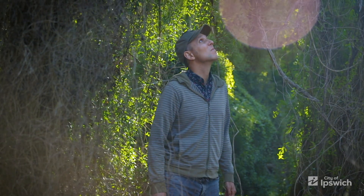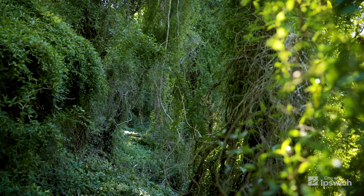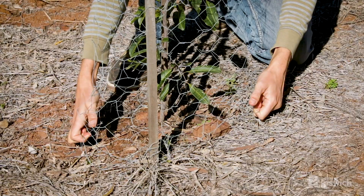This property was originally covered in a really dry thick type of rainforest called vinescrub. In the late 1800s it was completely cleared of its original vegetation, and since that time it's been invaded by weeds. So what I'm doing is removing those weeds and replacing them with the original vegetation that would have once been here.